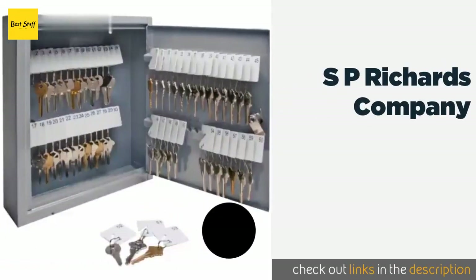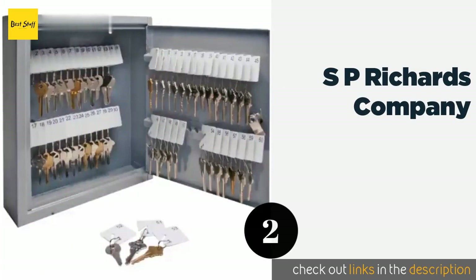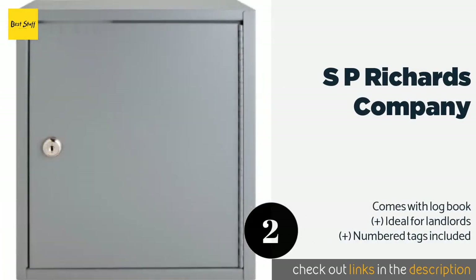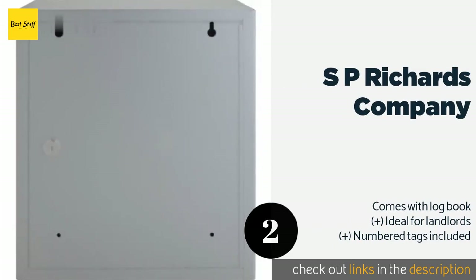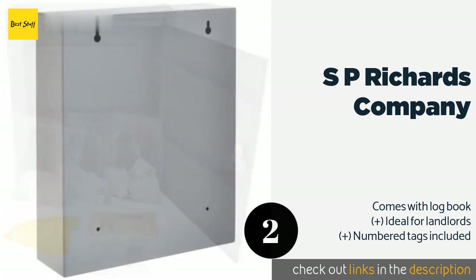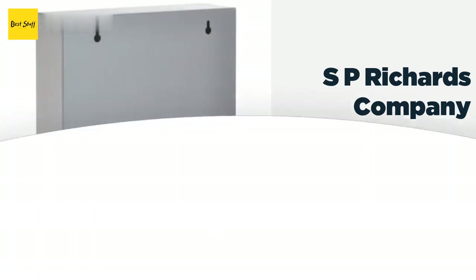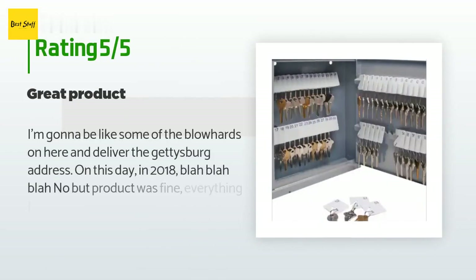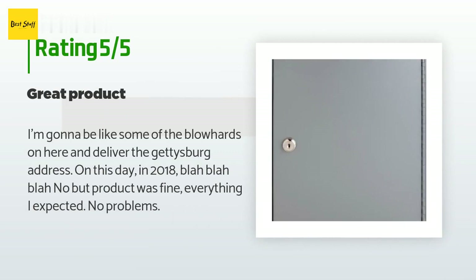Number two is the SP Richards Company. This model has room for up to 60 keys, holding them both inside the cabinet and on its door. There's plenty of space for each one to dangle, so you should be able to find the right one quickly even when it's completely full. This product is available on Amazon for $30 and is rated 4.7 stars from 277 customer reviews.